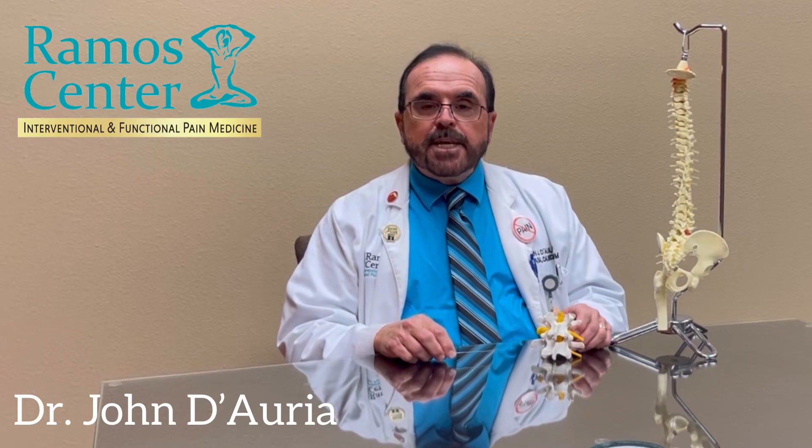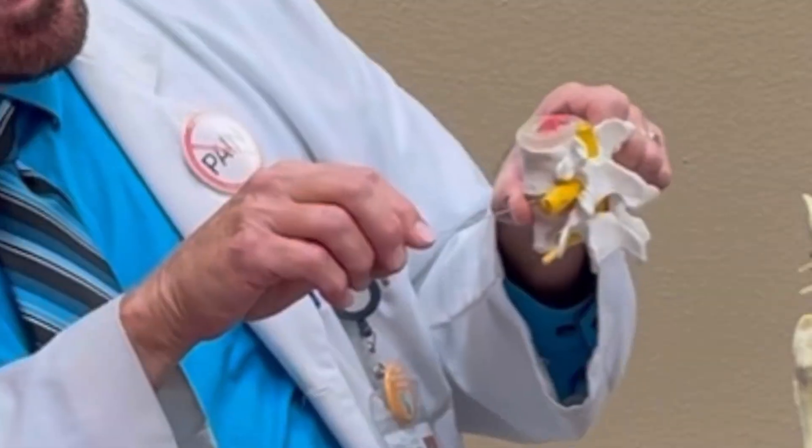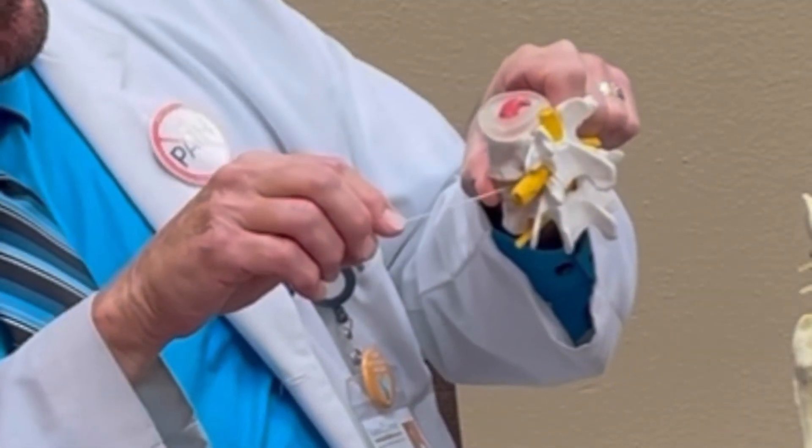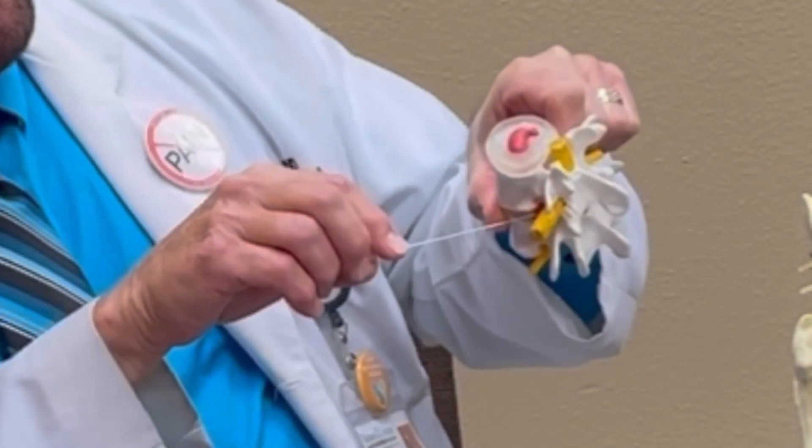Pain relief from epidural steroid injections is both individual and disease specific. The best results are obtained from treating low back pain with sciatica from a herniated disc. The vast majority of patients report greater than 50% relief after a series of 2 epidural steroid injections into the area where the proverbial jelly has leaked out of the disc, compressing and inflaming the nerve root.